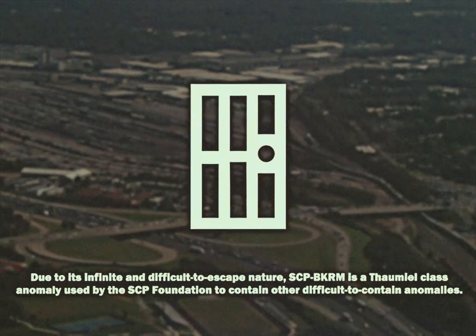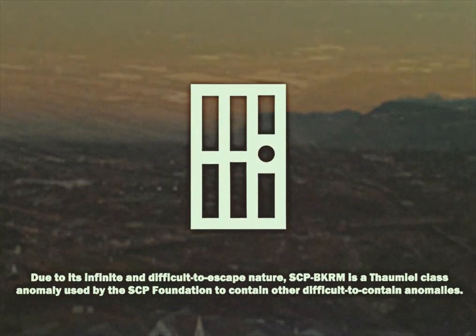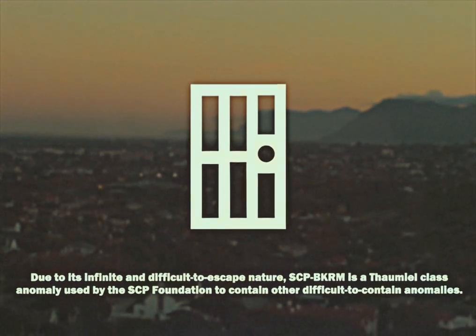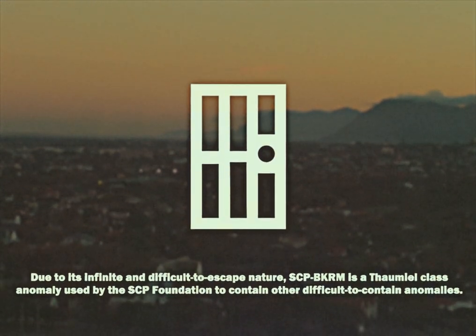Due to its infinite and difficult-to-escape nature, SCP-BKRM is a Thaumiel-class anomaly used by the SCP Foundation to contain other difficult-to-contain anomalies.